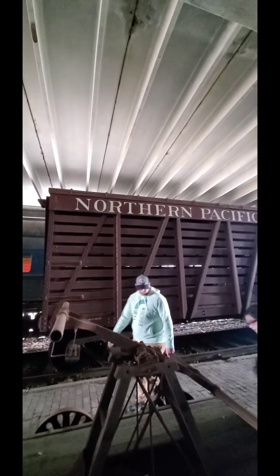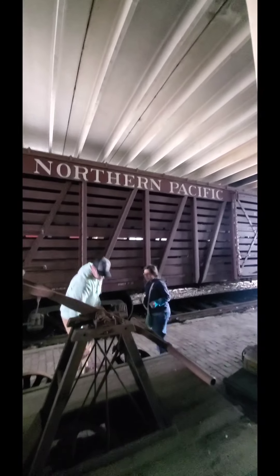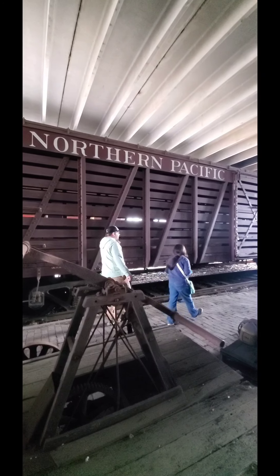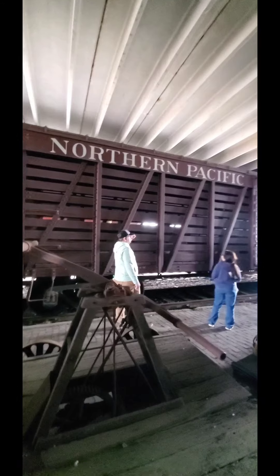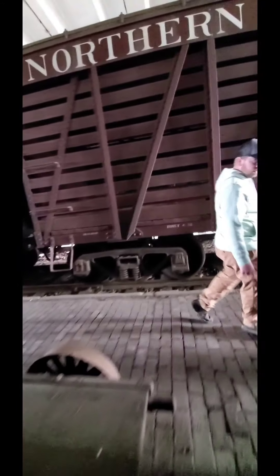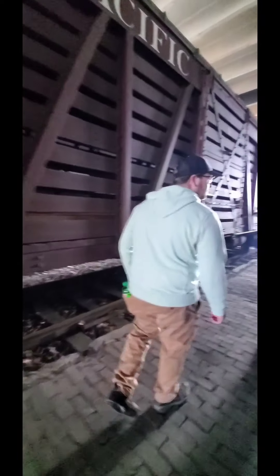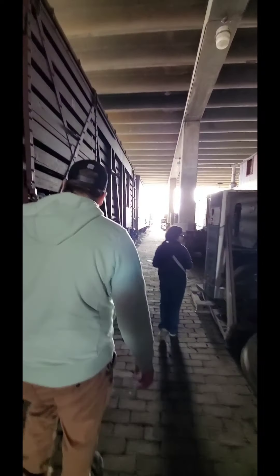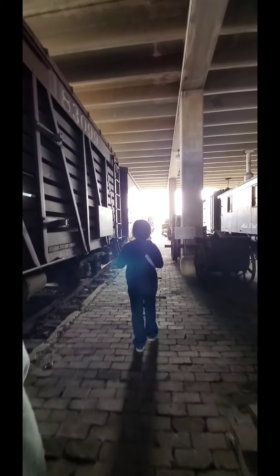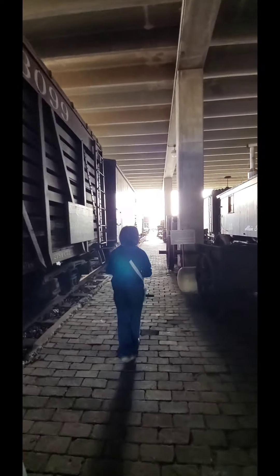We found this? Northern Pacific. It's so thick. What do they have in here? Cows. Like, no way! Go ahead, you cows. Go ahead. Look, it was.